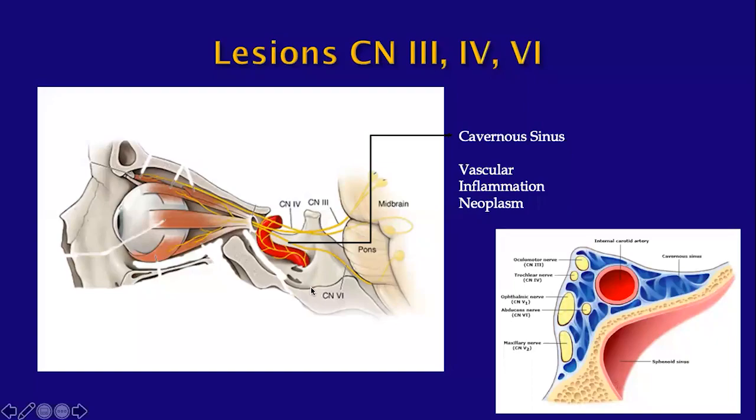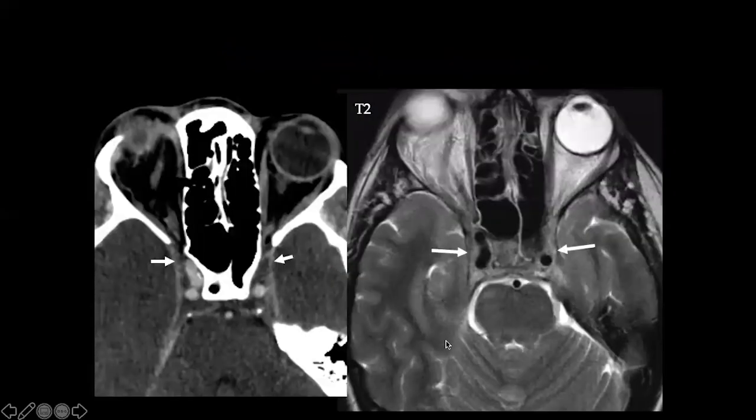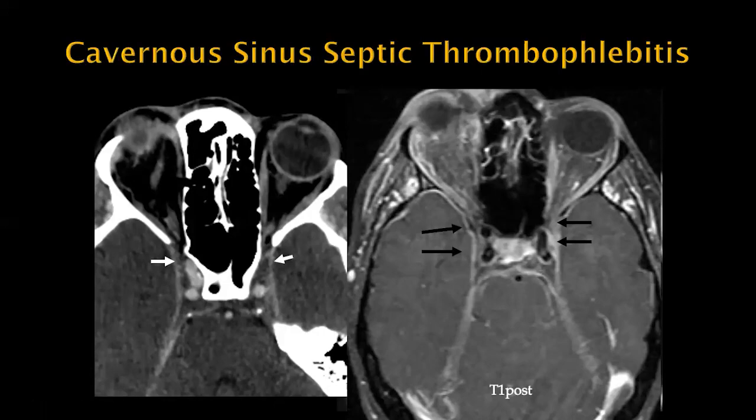Moving on to the cavernous sinus, where CN3, 4, and 6 travel together. Vascular lesions like a large carotid aneurysm can displace or compress these nerves. This patient had a sinus infection five days ago and presented with sudden cranial neuropathies — on contrast-enhanced CT there is lack of enhancement of the cavernous sinus, and on MRI the cavernous sinuses are filled with soft tissue with lack of enhancement post-gadolinium. This is a classic finding of cavernous sinus septic thrombophlebitis.